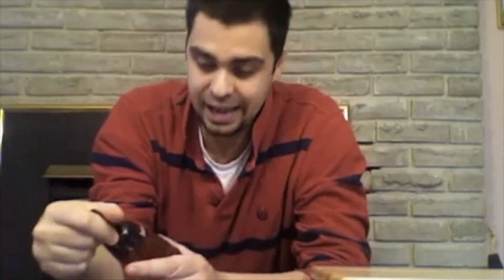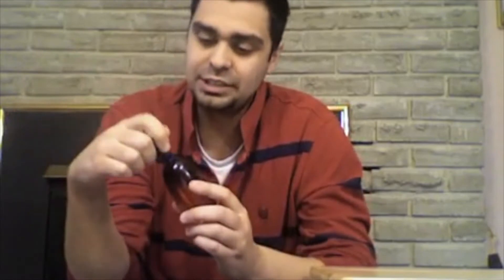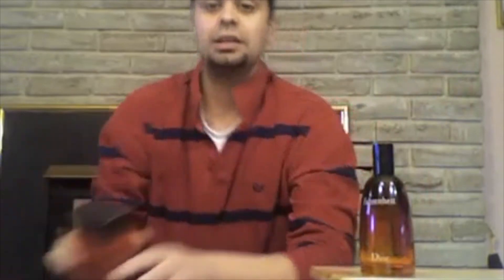I don't know how I'm going to cover this one in 10 minutes but I'm going to give it a try. Fahrenheit — the bottle, the name, the juice inside — it all fits perfectly and comes together. The box here is just a generic box.